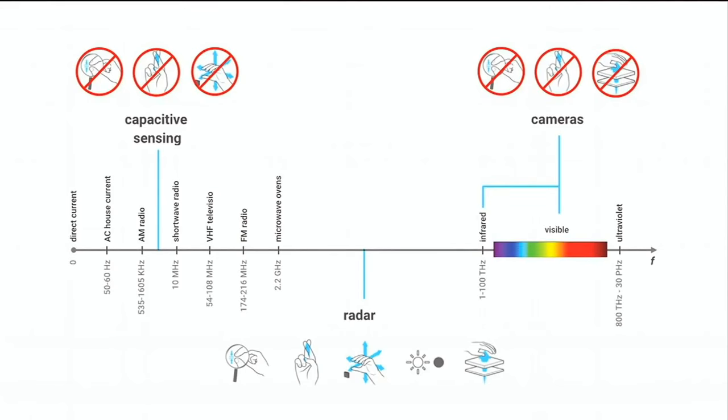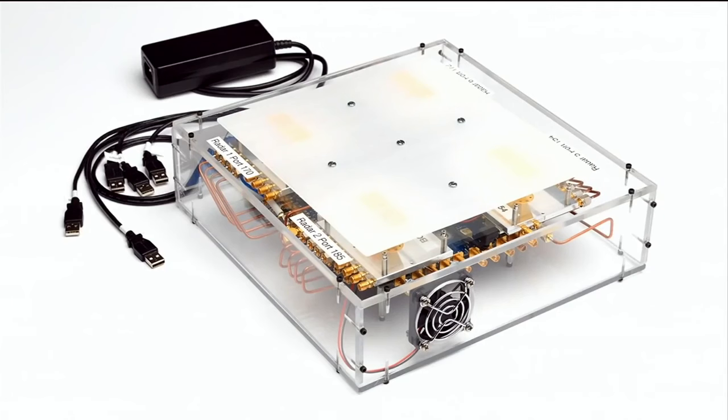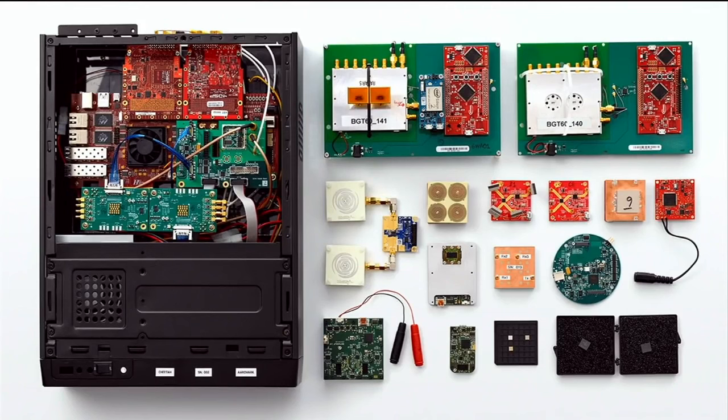Radar can do almost all of the things I talked about — fast, precise, can work through materials — except for one thing: it doesn't fit in the watch. So we had to make it smaller. We didn't have to start with a dish, thankfully. This is our first prototype, about this size, on a table. Over the course of time, we worked with our partners and industrial collaborators to go through many prototypes. And today we have our first gesture radar that is small enough to fit into the wearable.